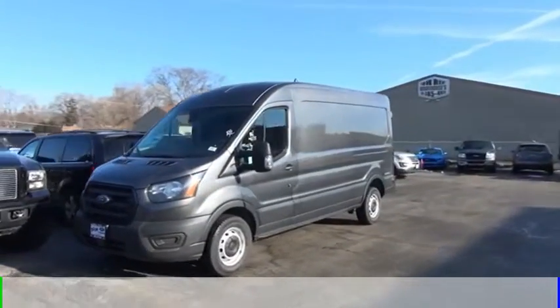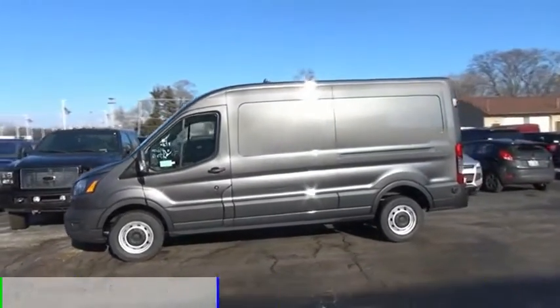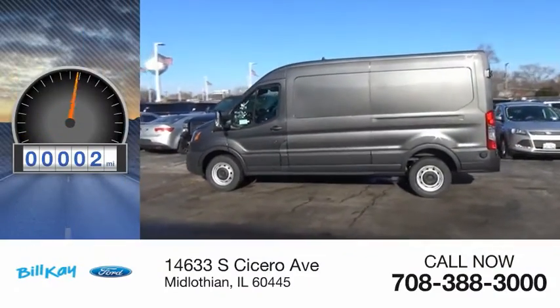This vehicle is powered by a rear-wheel drive, six-cylinder, 3.5-liter engine. This vehicle has less than 100 miles.